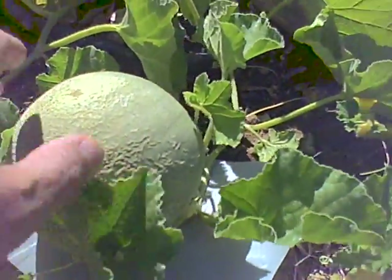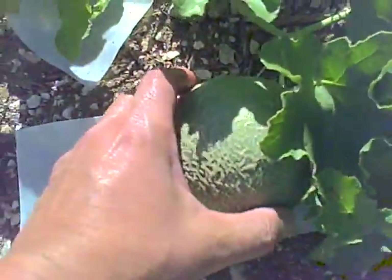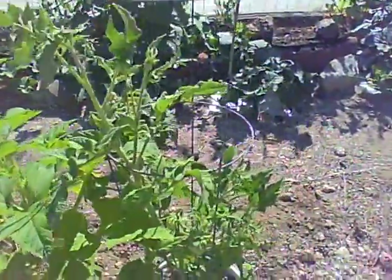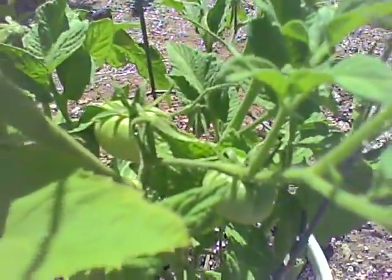The cantaloupe is already a good pound or something, and there's a little one there too. The Brandywine tomato plant, grown from seed, has got a couple tomatoes already happening. I think there's another group of them somewhere.